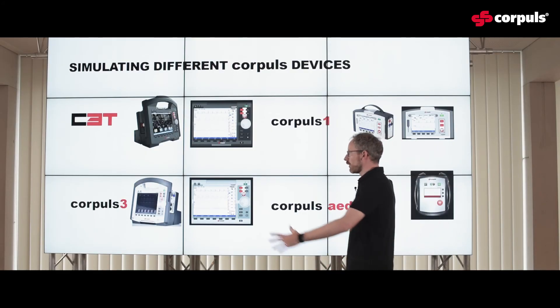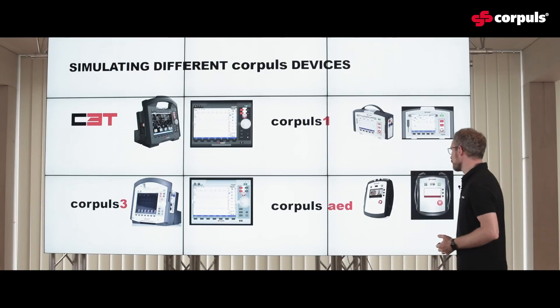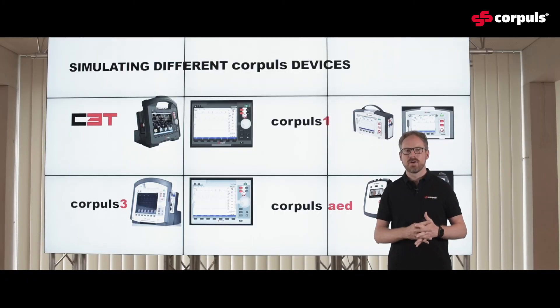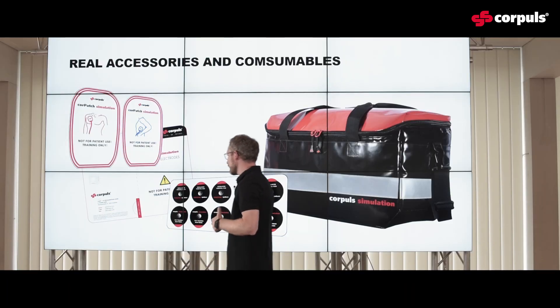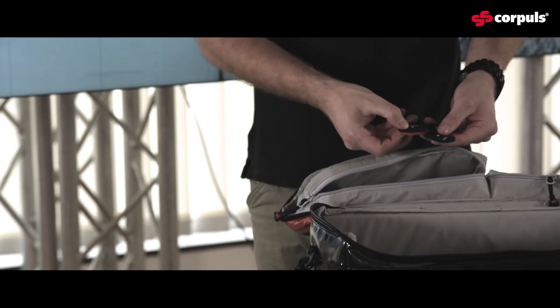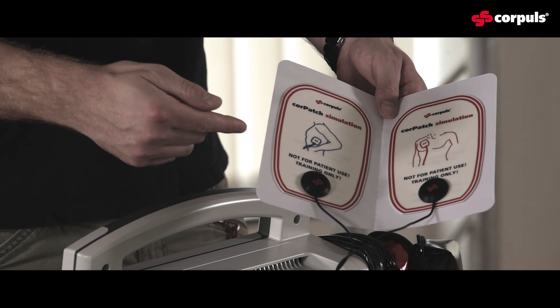You have the Corpuls-3, the Corpuls-3 Touch, as well as the Corpuls-1 and the Corpuls-AED. By the time we launch Corpuls Simulation, you already have all of these devices included. On top of this, you can also get the Corpuls simulation defibrillation electrodes as well as — and I think this is the first time on the market — Corpuls simulation ECG electrodes. Both of those electrodes can be reused and re-applied on your standard PVC or other plastic mannequins.